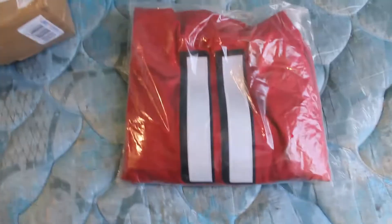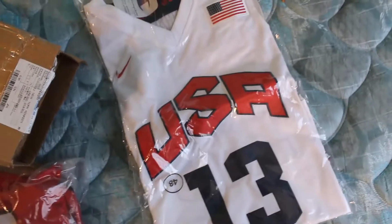The second thing I got was number 11, Julio Jones Falcons, black and red — for my friend. I'll take this out and look at it in more detail in a minute. And finally, for me, I got the Chris Paul number 13 Olympic jersey.